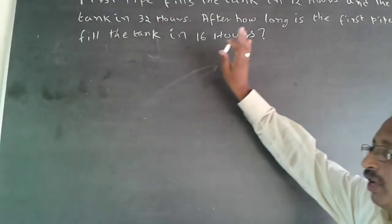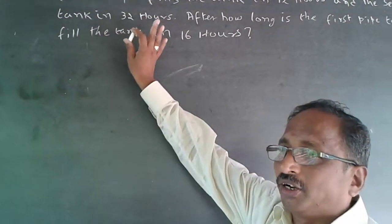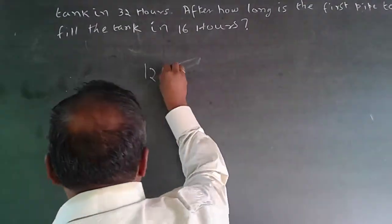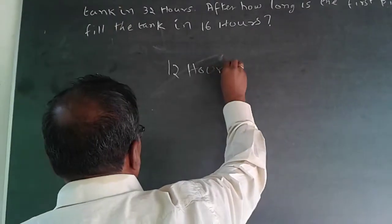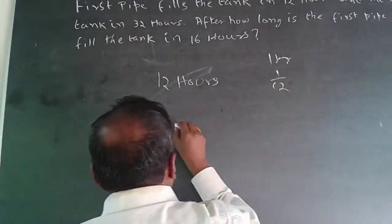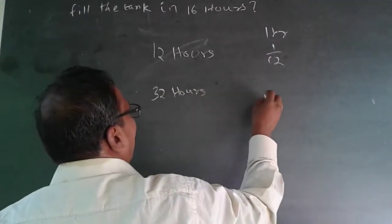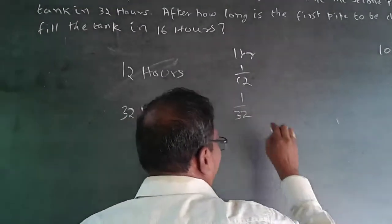Similarly here, one pipe can complete the work in 12 hours, so in one hour it does 1/12. The other pipe can complete the work in 32 hours, so find out what it can do in one hour — it will be 1/32.